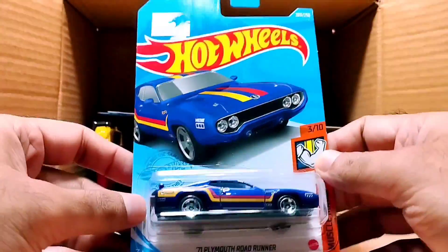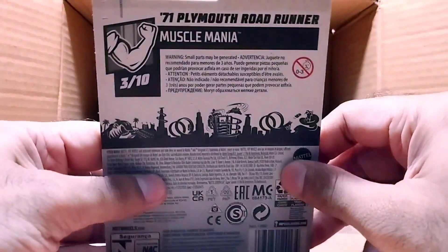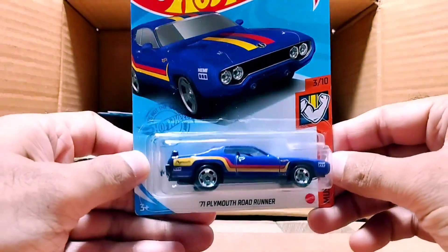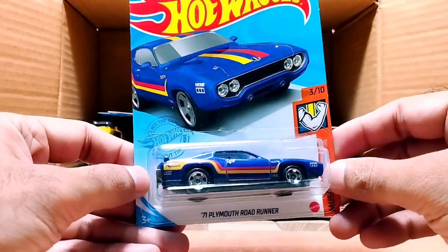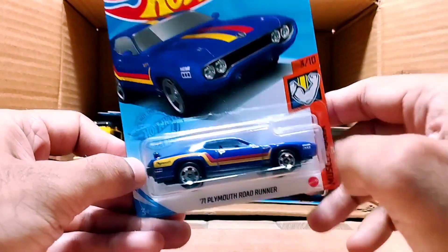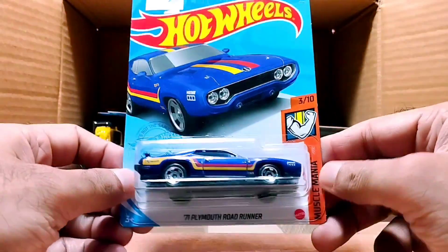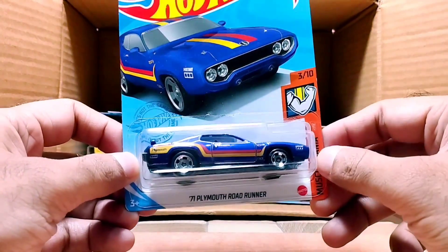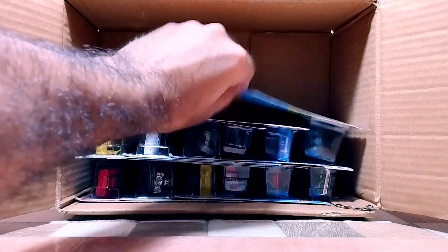Our next one is another muscle car — it's called the '71 Plymouth Road Runner. Look at that, so beautiful — it's a big car. It's blue and yellow, and you can see a bit of red on it; the top is red and yellow. This one is from the Muscle Mania series — a beautiful and detailed car.